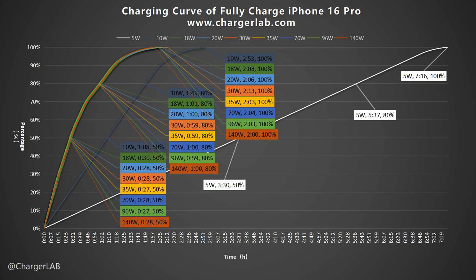Summarizing all the data in a line chart, it can be seen that the curves of 18 watts to 140 watts chargers are almost the same. The 5 watts and 10 watts chargers took 7 hours and 16 minutes and 2 hours and 53 minutes respectively. In general, the 18 watts to 140 watts charger takes about 2 hours to fully charge the iPhone 16 Pro.